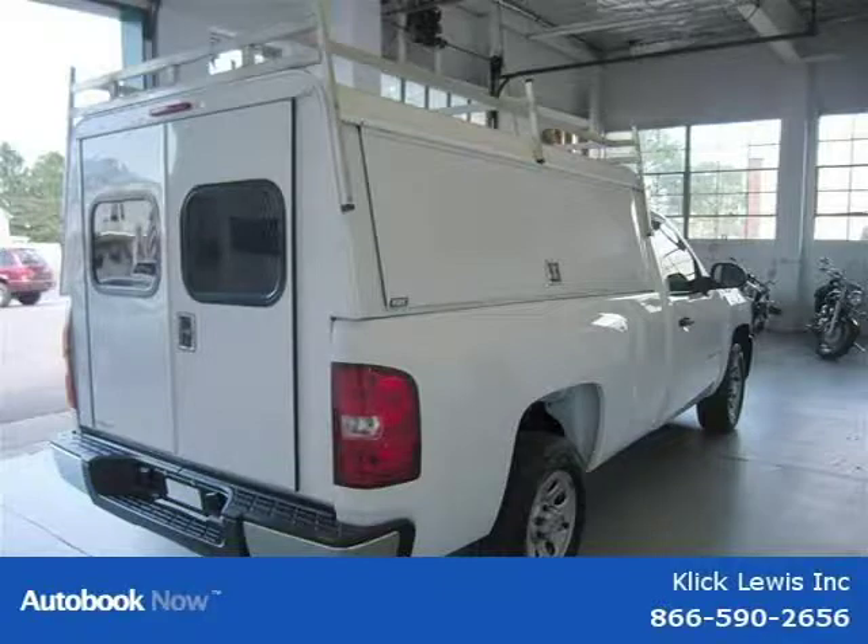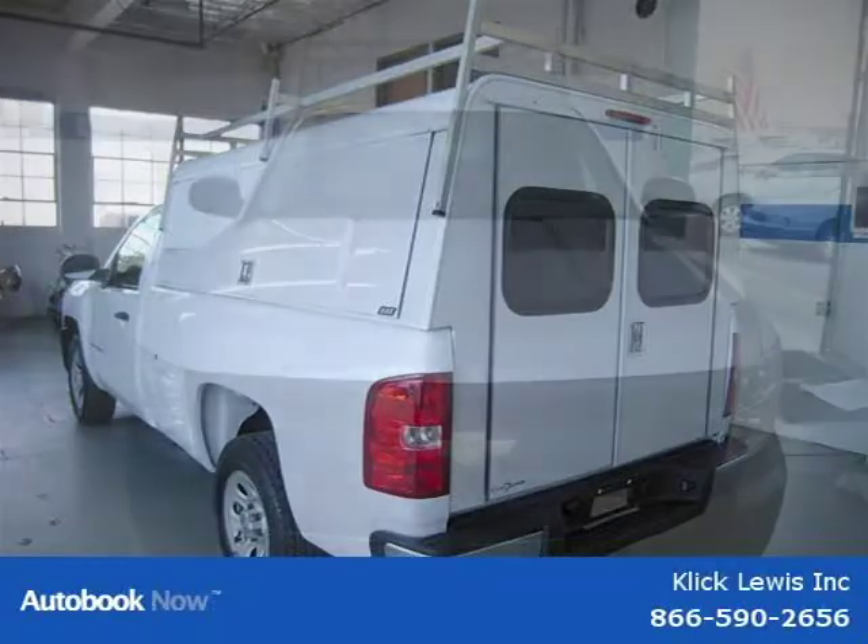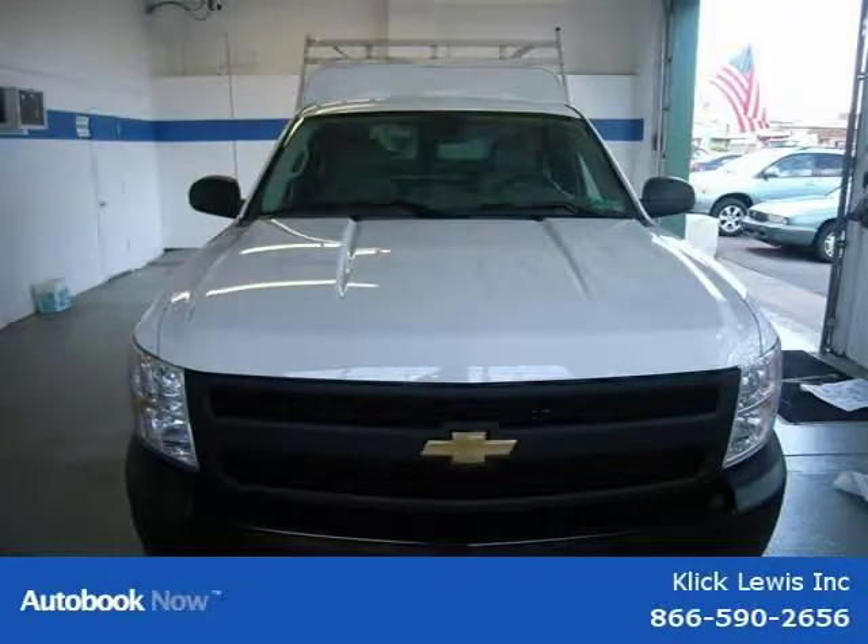This 2008 Chevrolet Silverado 1500 is located in Palmar, Pennsylvania and has 50,319 miles on it. This has a beautiful summit-white exterior paint color which is complemented by a dark titanium with vinyl seat trim interior color.